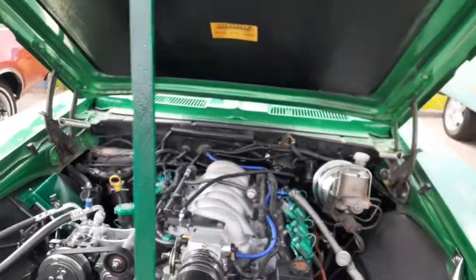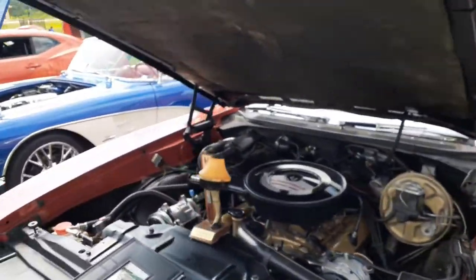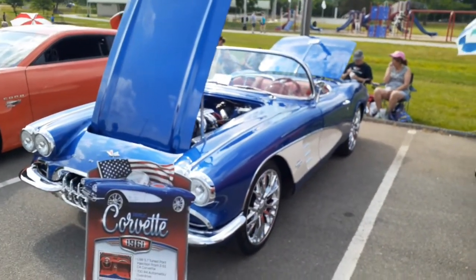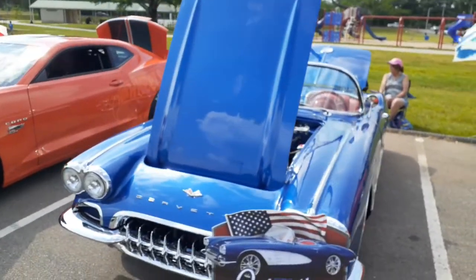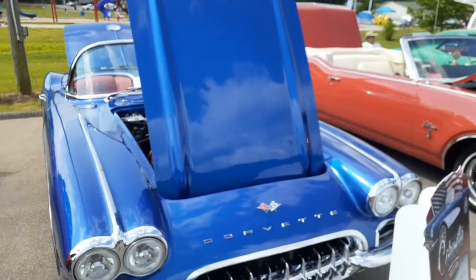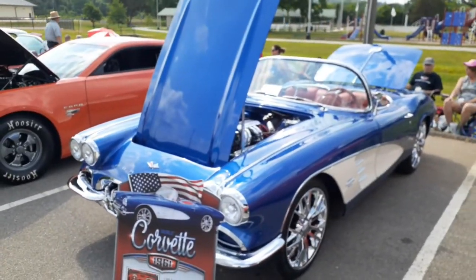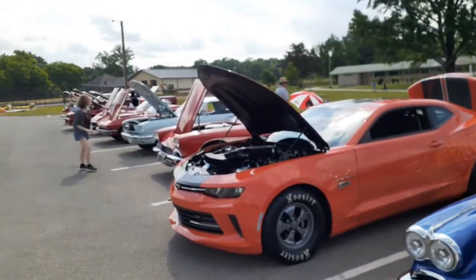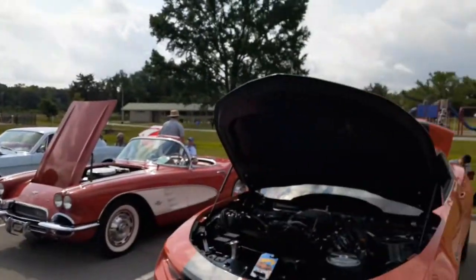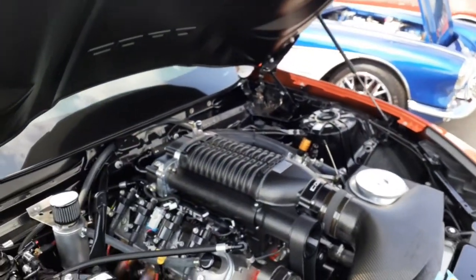Alright, here's an LS swap — the Cutlass. Beautiful Corvette with an LTS motor swap — actually that's an L98. Very cool. That's a big motor, or at least a big blower — a Whipple supercharger.